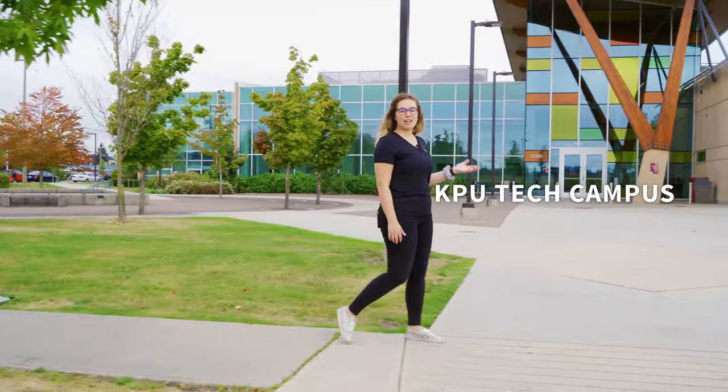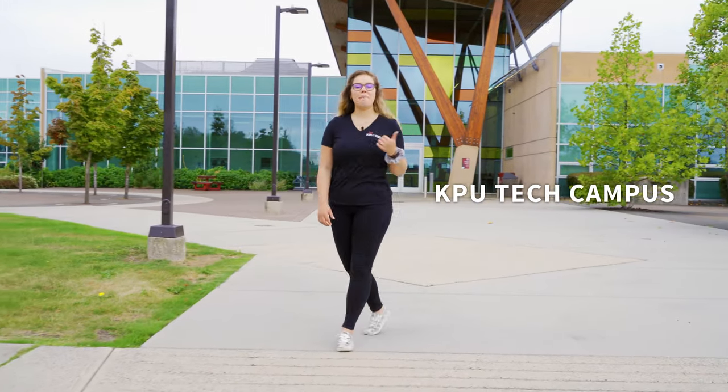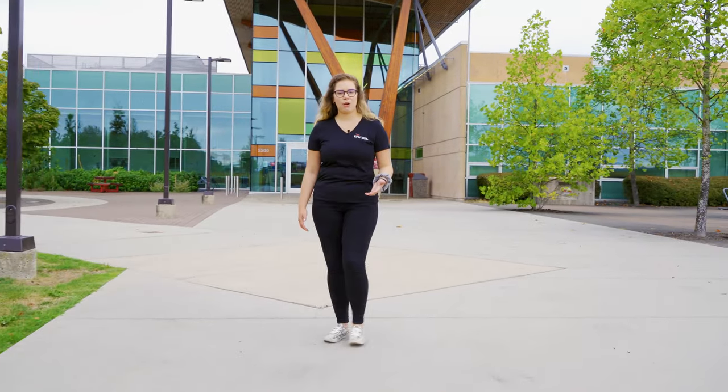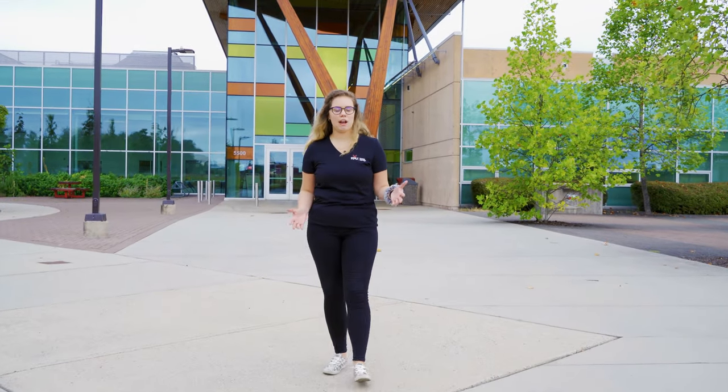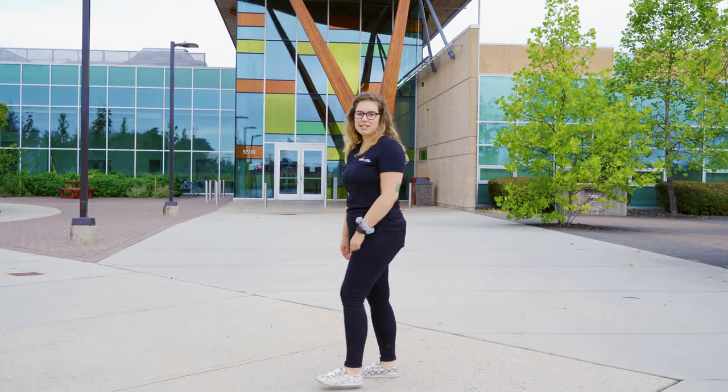Welcome to Kwantlen Polytechnic University's trades campus located here in Cloverdale. My name is Amanda and I am a student recruitment coordinator at KPU. Although we can't have you on campus right now, we still wanted to show you around with this video tour, so let's get started with our self entrance.